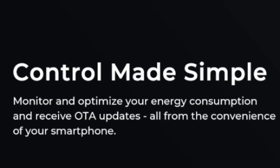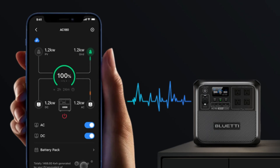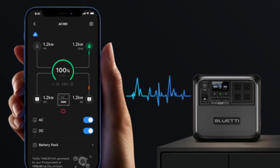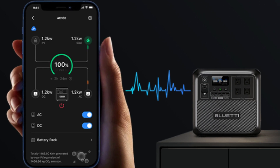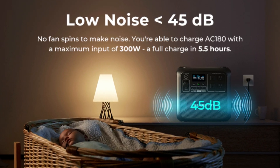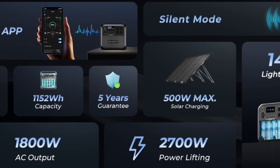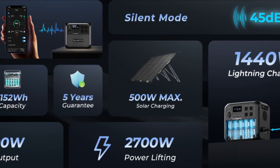Number 5: Control made simple. Monitor and optimize your energy consumption and receive OTA updates from the convenience of your smartphone. Number 6: Low noise — 45 pounds, no fan spins to make noise. You can also charge the AC180 via car with a maximum input of 300W for a full charge in 5.5 hours.